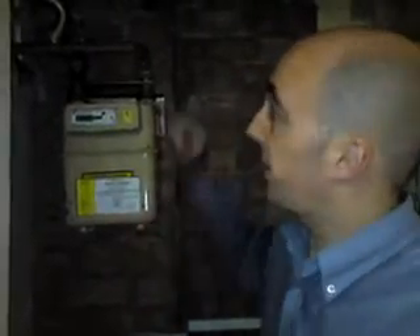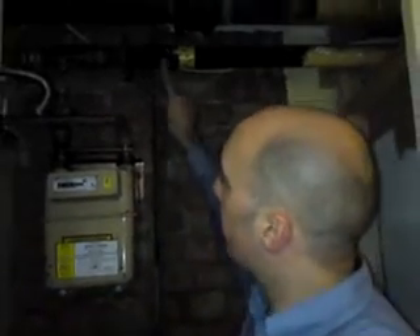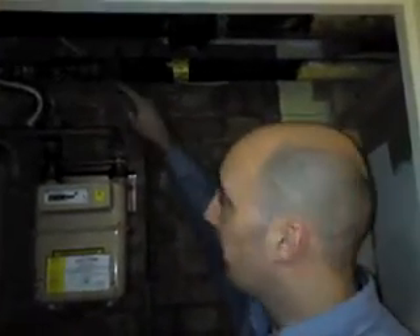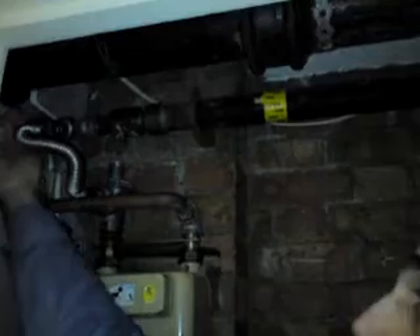It is quite important to actually know where your main stopcock is on any domestic or commercial property. What you're looking for is obviously a pipe that's marked gas, and obviously the main supply isolation valve, which is here. There's a lever that just pulls down — it just pulls down to there, and that obviously just turns it off.